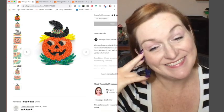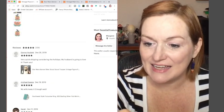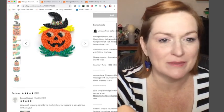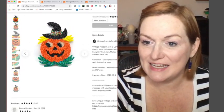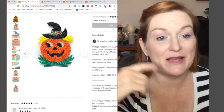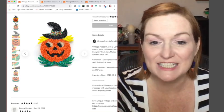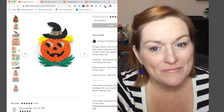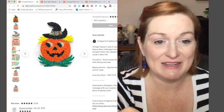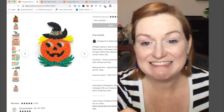My popcorn Jacqueline sold right around Christmas — go figure. I got it at the bins, so probably about a dollar, and it sold for $25. I almost didn't get it because popcorn-style vintage decor isn't really my thing, but it sold fairly quickly. I thought after Halloween it might take a while, but it sold.